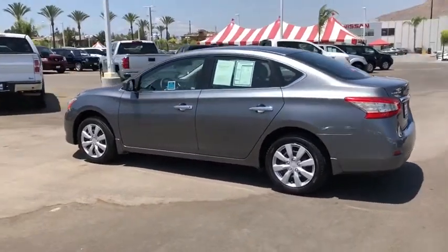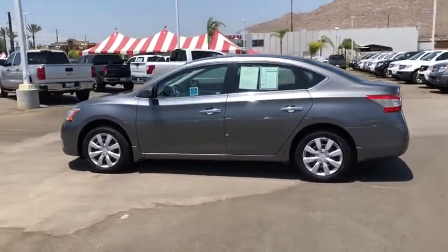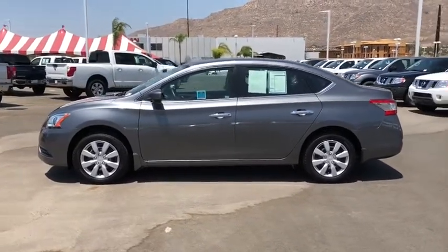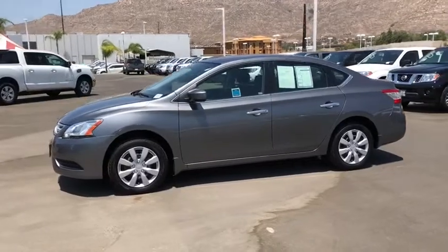Overhead console, front reading lamps, driver vanity mirror, cloth seat trim, tilt steering wheel, front bucket seats, passenger vanity mirror. Come take a test drive today.